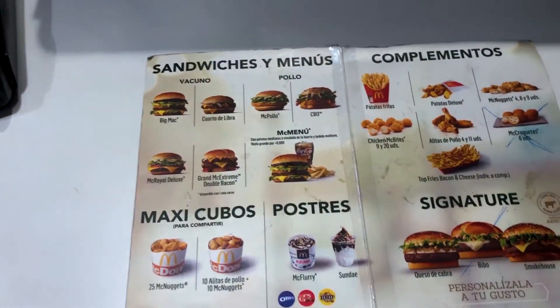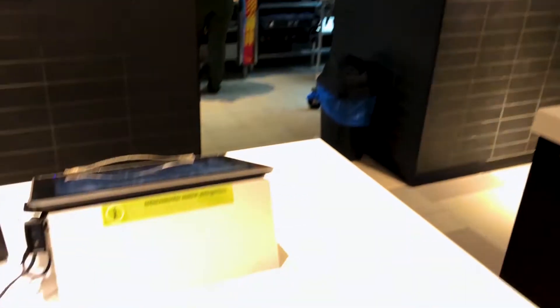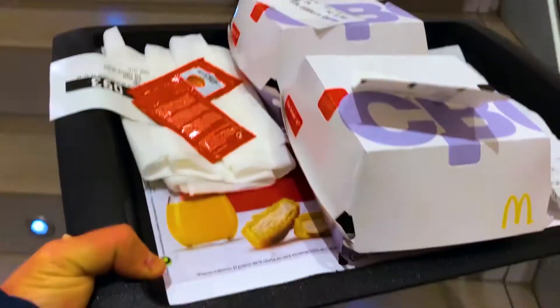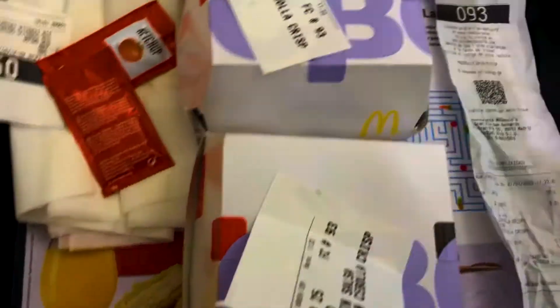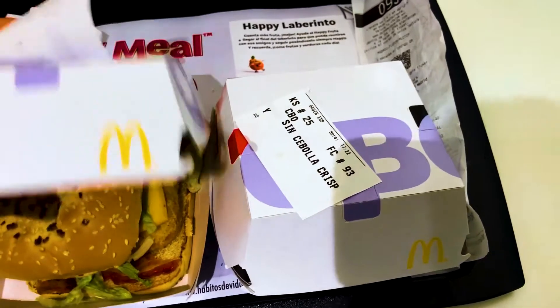The offer consists of two CBOs for five euros fifty. The burgers are of decent size and you get two of them, so you're almost certainly gonna fill yourself up. The burger contains chicken, cheese, bacon, onion, lettuce, and the CBO sauce, which is sort of a mix of garlic ranch and mayonnaise — quite a lot of ingredients. If you don't like one of them, you can always ask them to remove it.